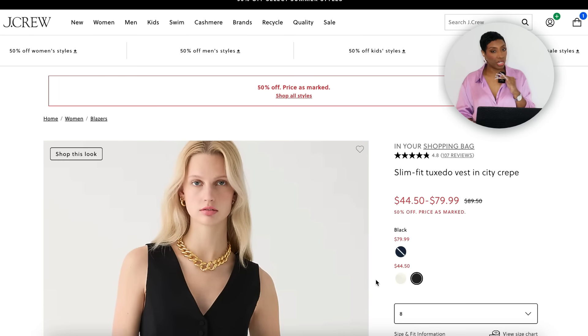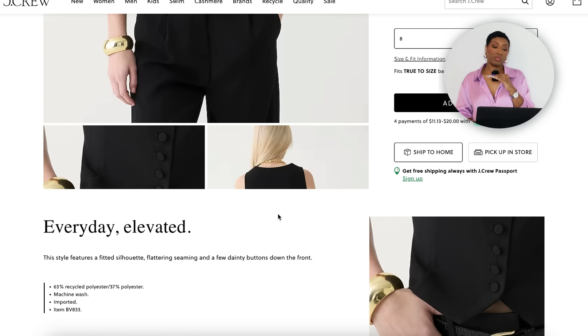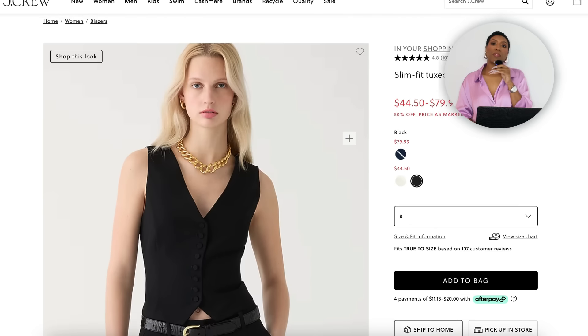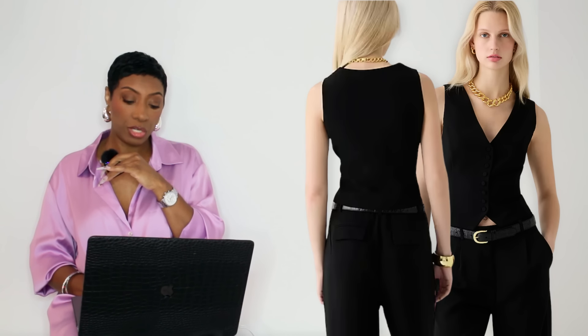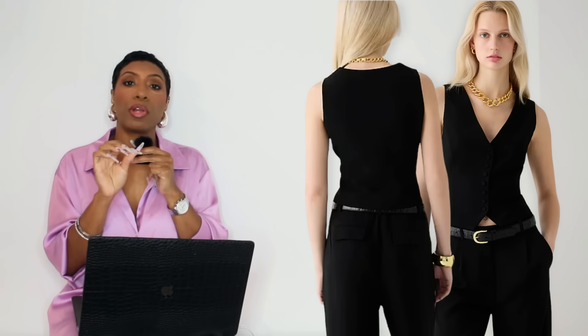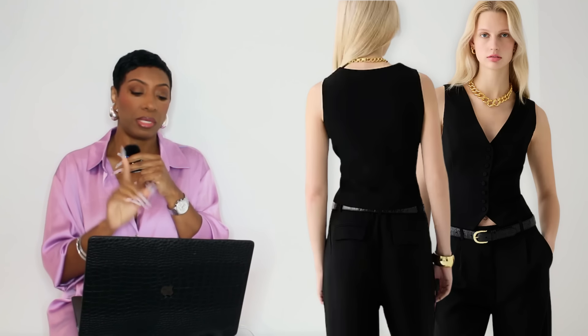J.Crew also has the Slim Fit Tuxedo Vest in City Crepe on sale for $44.50, coming in sizes double zero to size 24. I like this one because of the many buttons — they're fabric-covered and black just like the vest, which is a nice touch. It ups the ante and gives a more elevated look, keeping the item from looking inexpensive. This one is shorter than the last and will be worn open.